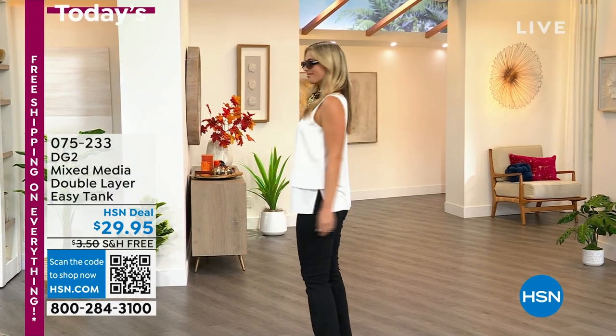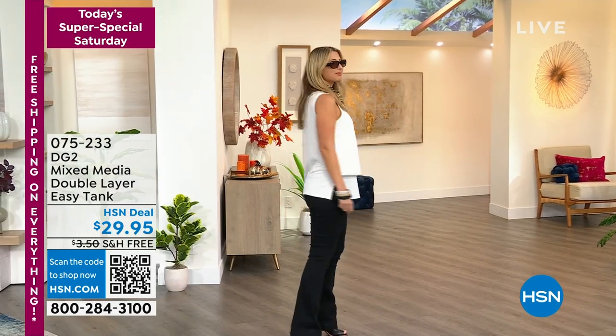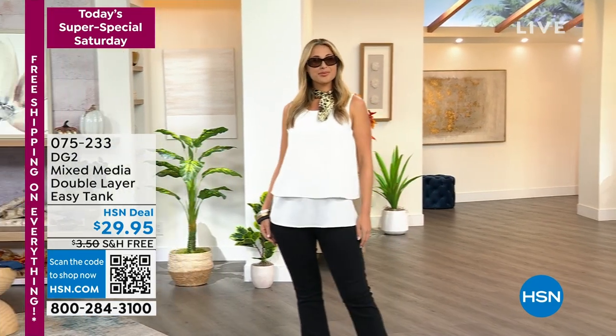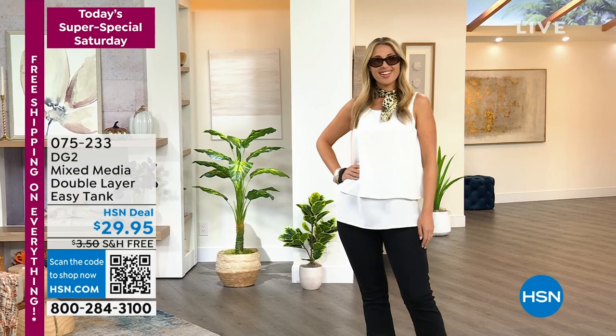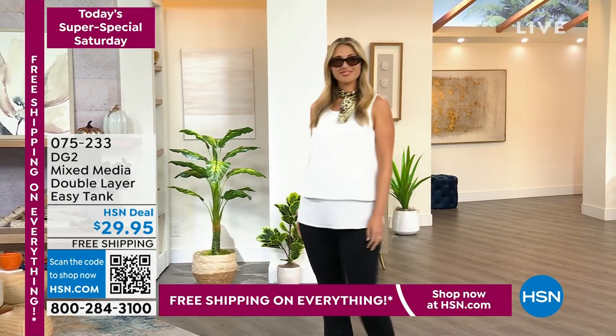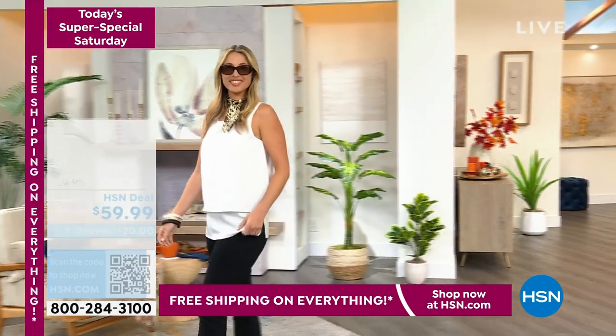Here's what we're doing today for our Super Special Saturday: everything's on free shipping. And wait till you see the brand new Jacquard knit cardigan — this is so pretty.